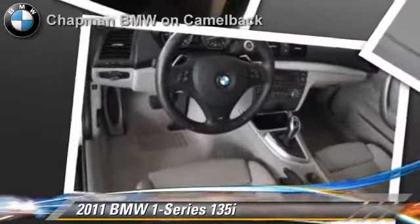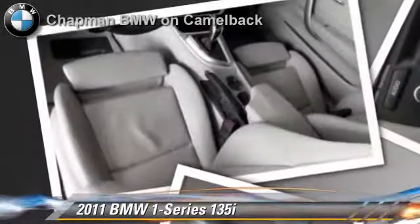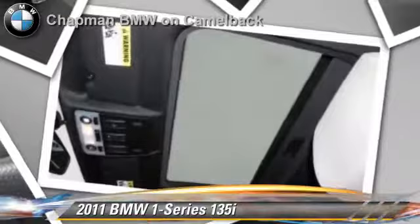Safety features include side airbags and traction control. Comfort and convenience features include xenon headlights, a CD player with MP3, and HD radio. Give us a call to schedule your test drive today.